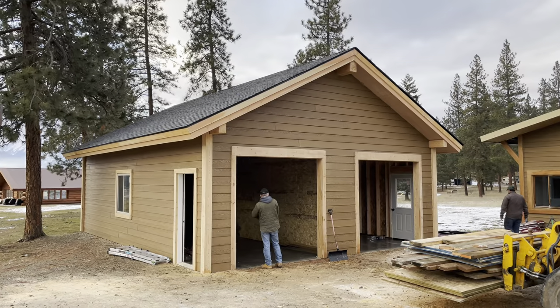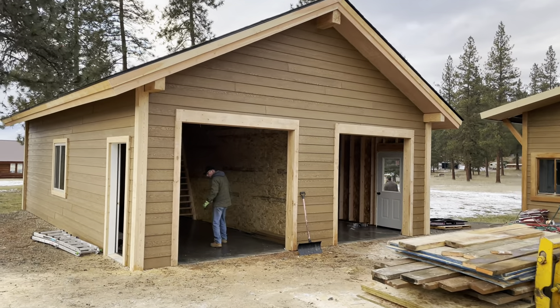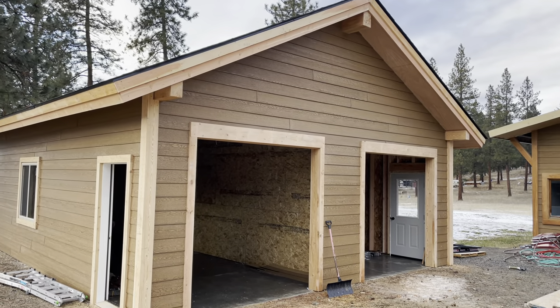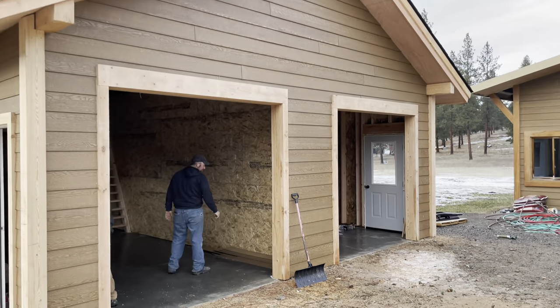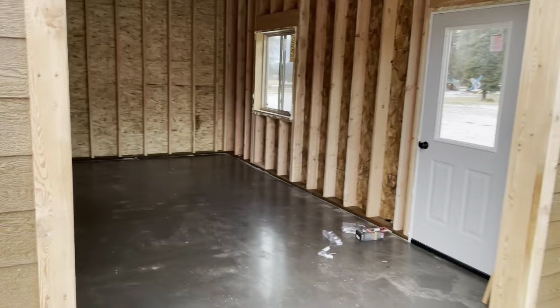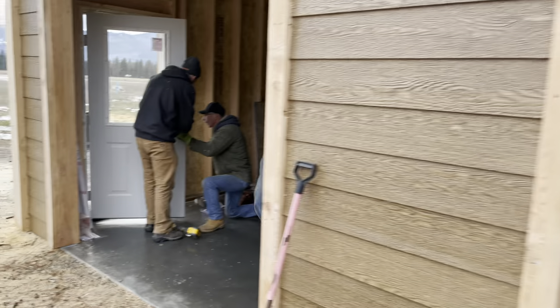Well, there it is. It is now mid-afternoon and we are all done. I think the only thing left is Benjamin putting the doorknobs on. That building is 24 feet wide by 32 feet long with these garage doors in front, two man doors. We have a room over here to store lawn mowers and church stuff like weed eaters and yard equipment.